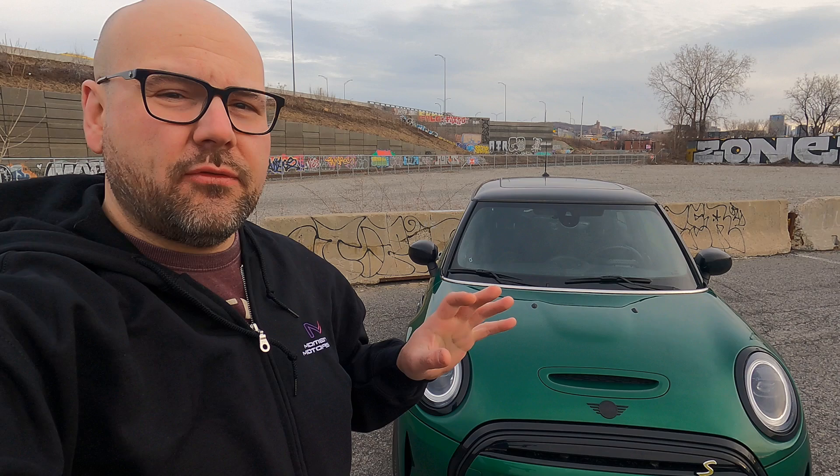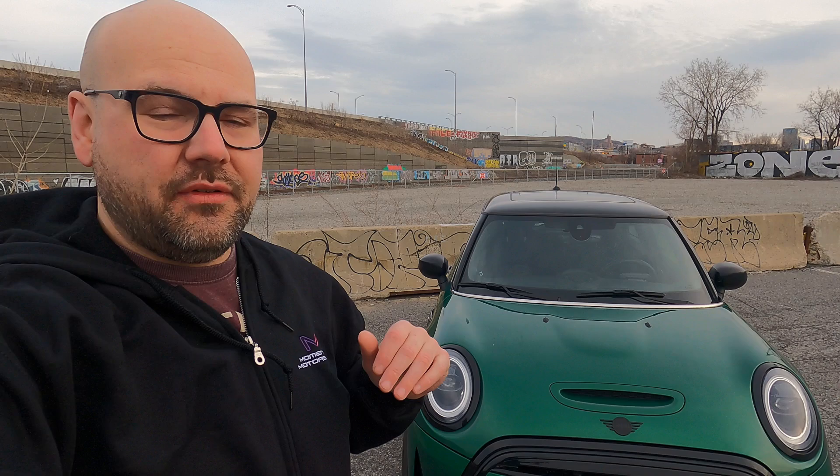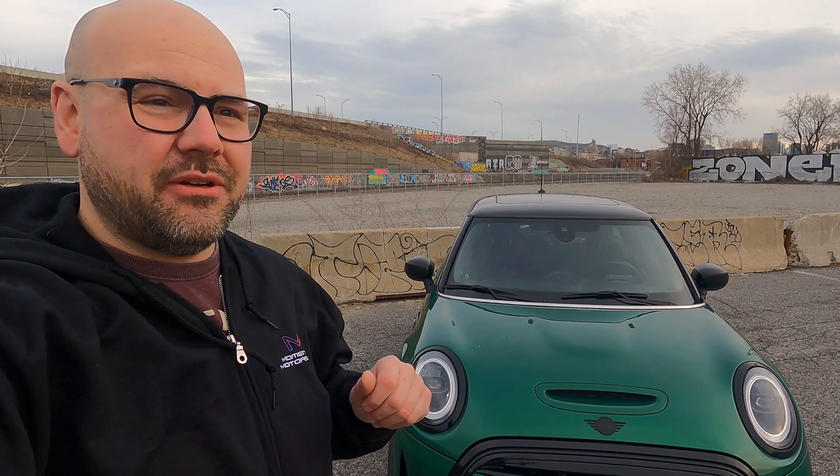We're going to hit up some level 2 sites, some rapid charger sites, and maybe throw in a couple of oddball sites as well. I do apologize if the audio is a bit off — I forgot my microphones at home and it is quite windy today so we have to film on the GoPro. Come along with us and we're going to go check out the urban charging sites here in Montreal.